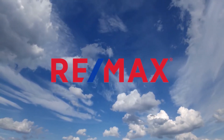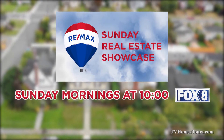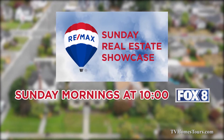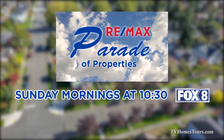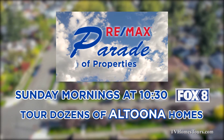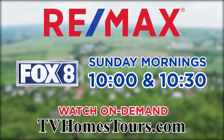RE-MAX lets you tour dozens of real estate opportunities in the Johnstown and Altoona areas without leaving your couch. Watch the RE-MAX Sunday Real Estate Showcase Sunday mornings at 10 on Fox 8 to tour dozens of great Johnstown listings, then stay tuned to Fox 8 at 10:30 for the RE-MAX Parade of Properties highlighting dozens of great finds in the Altoona region.